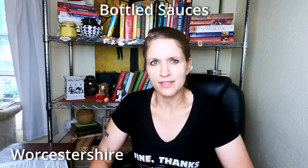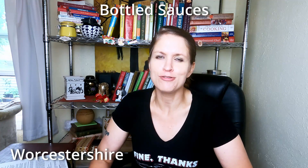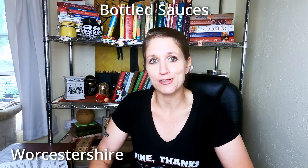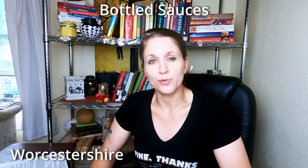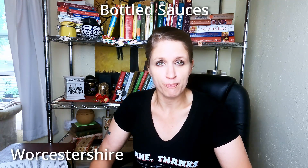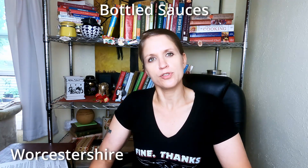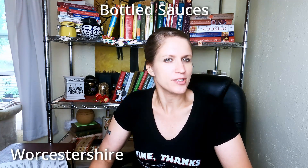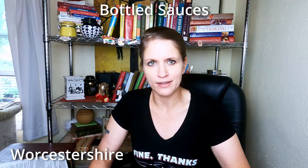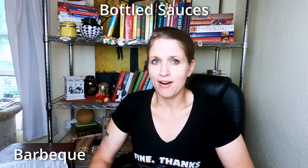I recently saw a tweet that said 'who even needs to buy more than one bottle of Worcestershire in your whole life?' — and I actually purchase mine two large bottles at a time from Costco, so I guess I'm one of those people. I most commonly use it when I'm making sloppy joes and similar dishes to boost the flavor of lower quality beef. When I get locally sourced ground beef, I don't use as much Worcestershire because the meat just tastes better and doesn't need to be covered up.